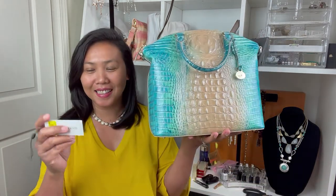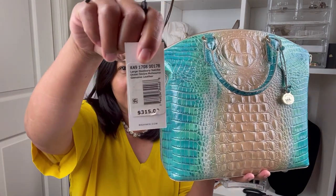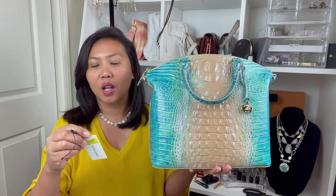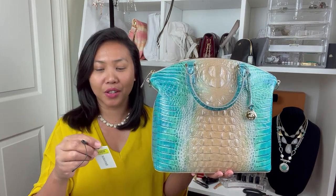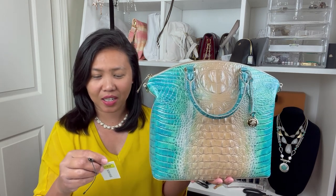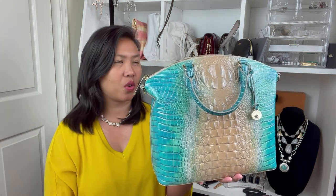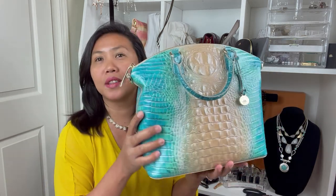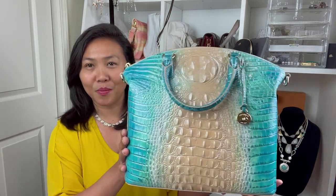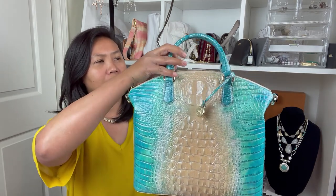This is originally $315 — of course I did not buy it for that price. It's called the Large Jooksbury Satchel, Ocean Ombre Melbourne, genuine leather, ocean. Since I love the ocean, I said, this is kind of cool, and I really like the design.